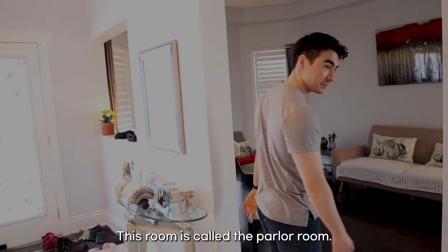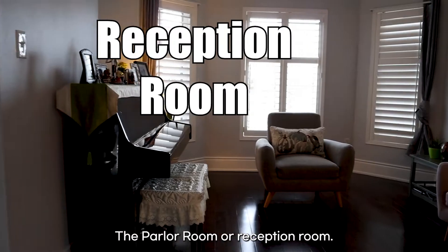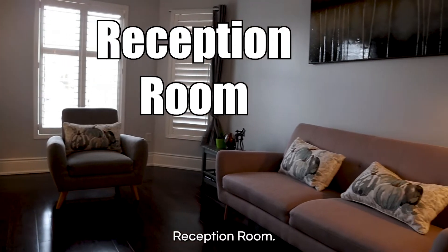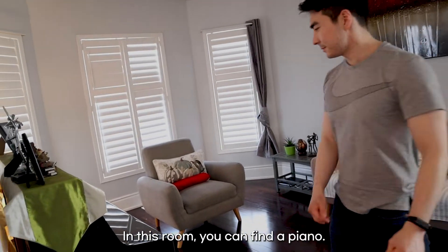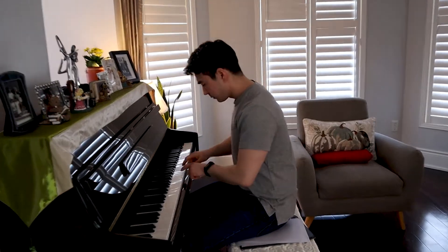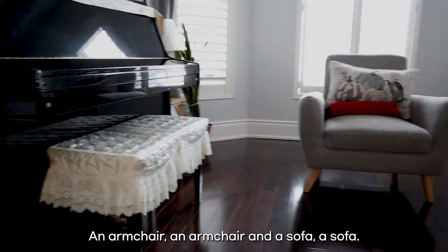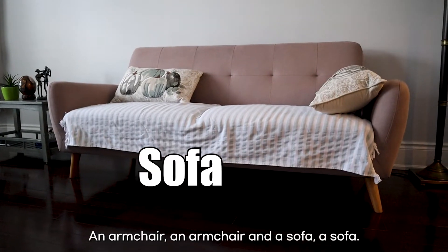This room is called the parlor room, or reception room. This is pretty much a fancy family room. In this room, you can find a piano, an armchair, and a sofa.